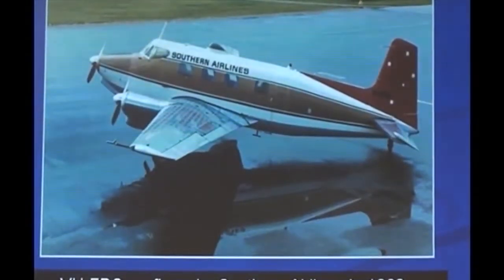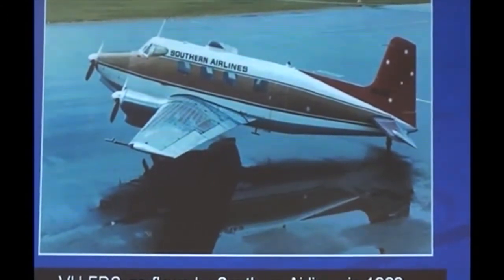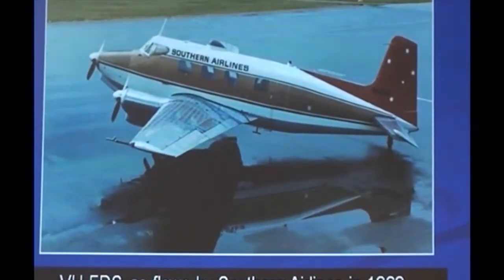The operating manual for the Drover consisted of only 48 pages, not like these days. It was read without the follow-up exams of today. My endorsement flight took place at Perth Airport on the 27th of July 1969 under the charge of de Havilland Australia test pilot Ted Shaw.